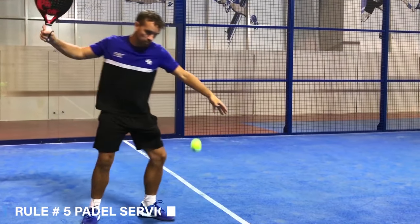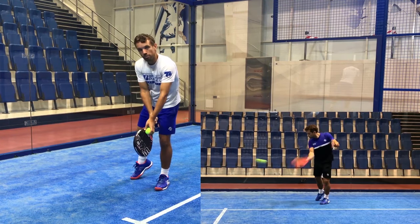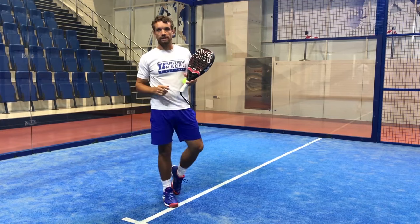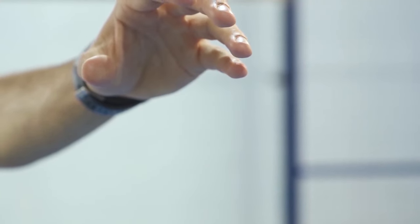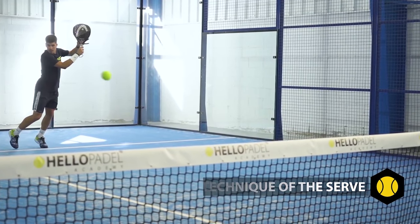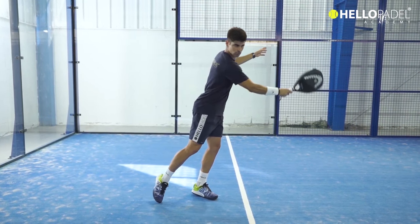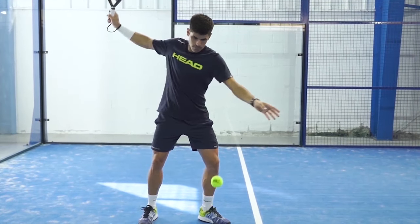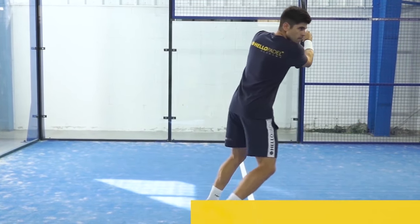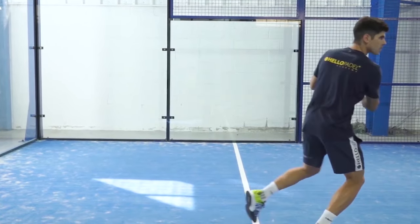Rule number five: paddle service. All points begin with a serve. If the first serve is not valid, the server is allowed a second serve. In paddle, the server has two chances on each point to serve. If the server misses the first serve, he can have a second serve. Once he has missed the second chance, it counts as a double fault and he loses the point and play moves to the other side.